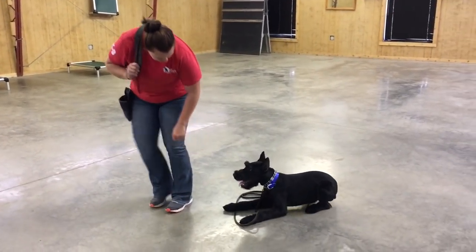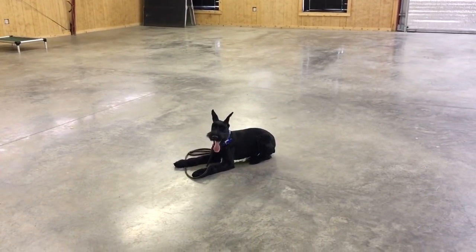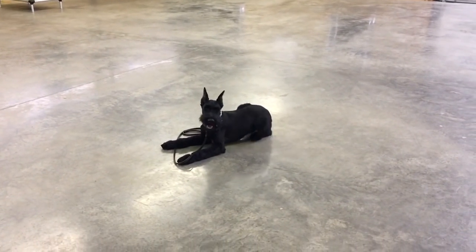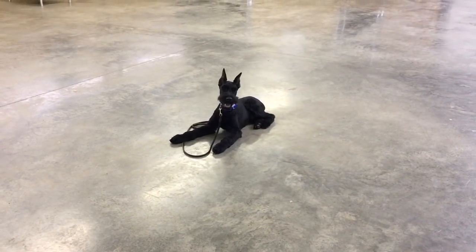Give us a call — protectiondogcells.com is our website. We're easy to reach, easy to talk to. We can tell you all about what it'll take to finish and develop this guy for personal protection and family companion. Giannis.